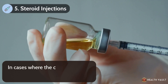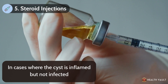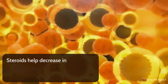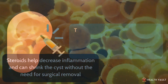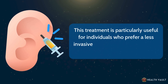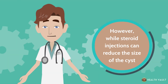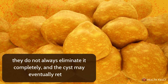Number five: steroid injections. In cases where the cyst is inflamed but not infected, a doctor may recommend a corticosteroid injection to reduce swelling and discomfort. Steroids help decrease inflammation and can shrink the cyst without the need for surgical removal, which is particularly useful for individuals who prefer a less invasive approach or who are prone to excessive scarring. However, while steroid injections can reduce the size of the cyst, they do not always eliminate it completely and the cyst may eventually return.